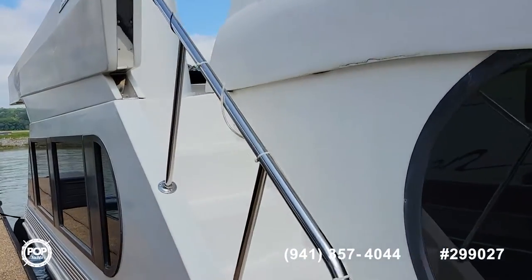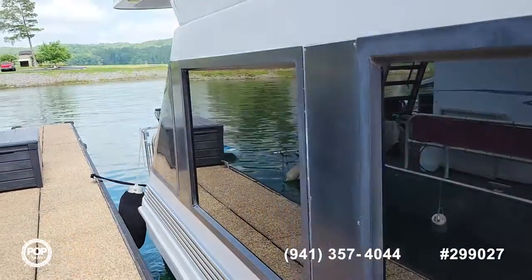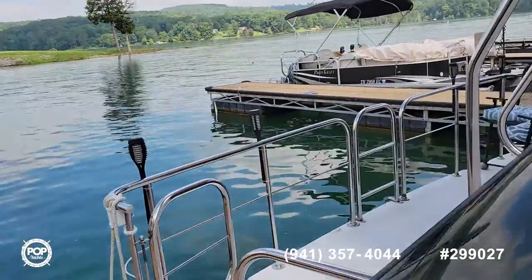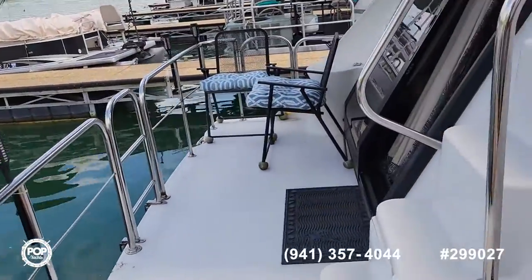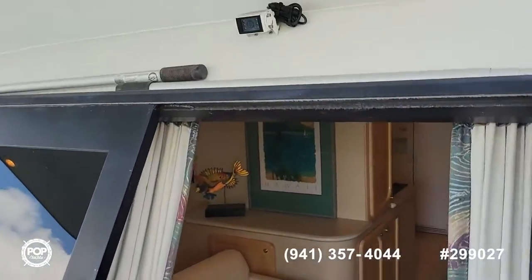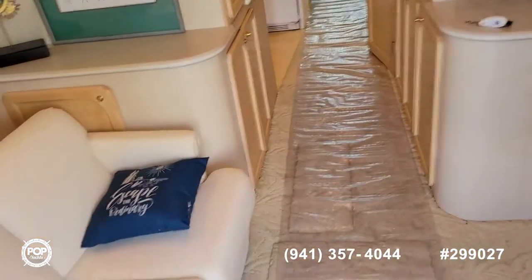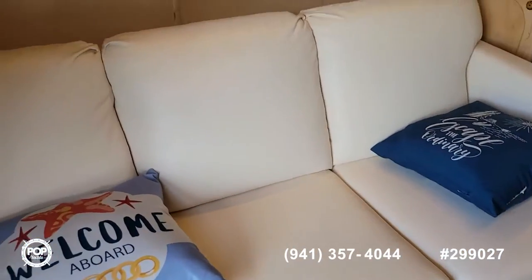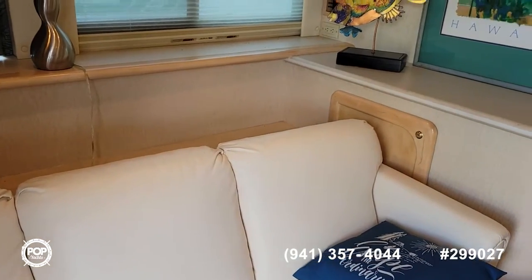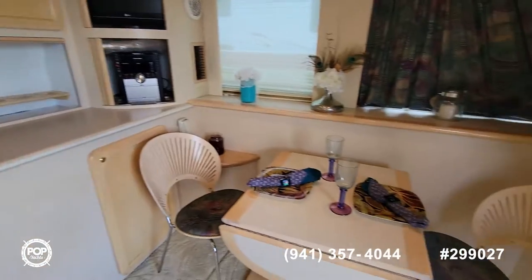Coming down the starboard side here, it will give you a good look. There's a nice little area in the back where you can sit and relax. There's a rear camera so when you're docking you can see. Here's the sleeper sofa I was telling you about — very nice condition. I'm going to widen the lens out a little bit so we get everything in; it's kind of tight conditions.